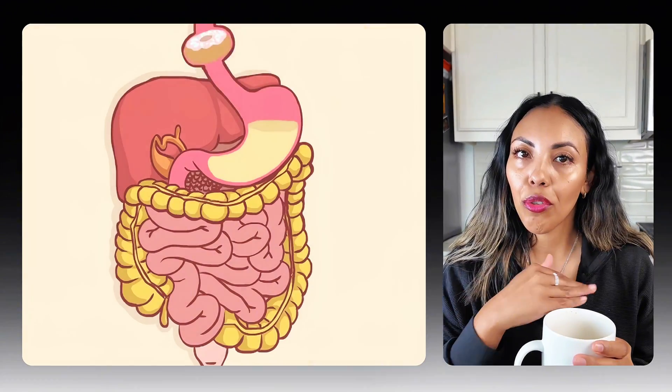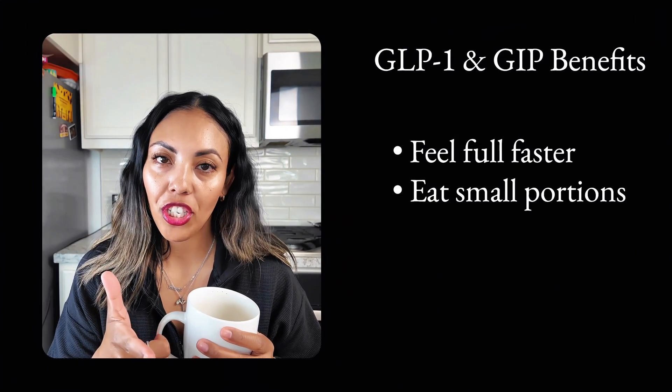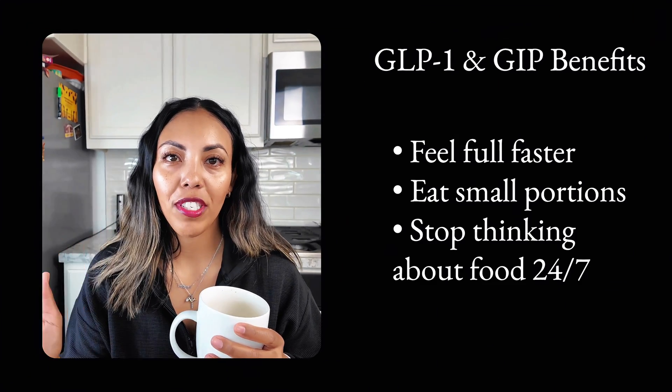GLP-1 helps your brain realize that you're full. It slows digestion and it keeps your blood sugar steady. GIP helps your body make energy better and improves insulin sensitivity. Together, they help you feel fuller faster, eat smaller portions, and stop thinking about food 24/7 — what I talked about in my previous video: the food noise. That's where the magic happens.